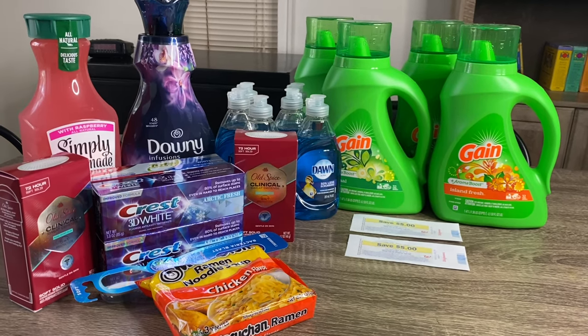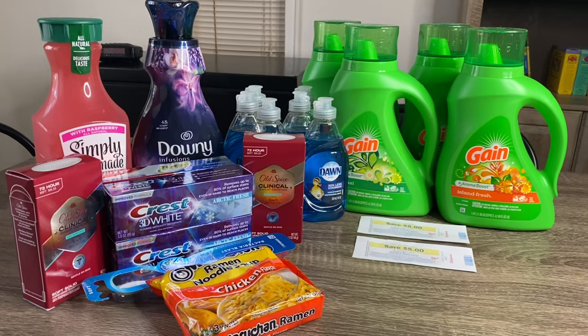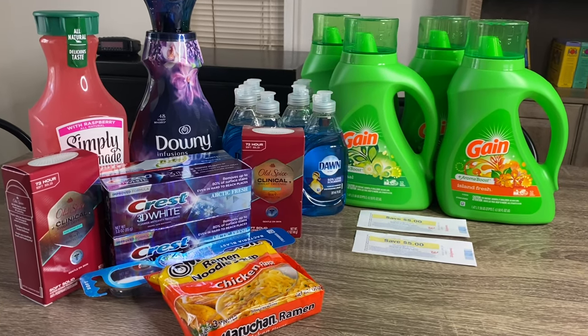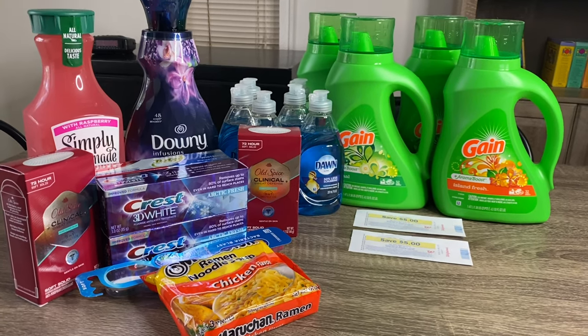Hey you guys and welcome back to my channel. So today I have a Walgreens haul for you all. These deals started today which is May 23rd and they are good up until Saturday, May 29th.